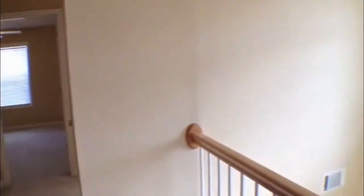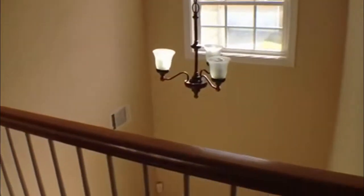On our right as we go up the steps is our laundry room area — it's large and spacious. From that area you can see our overlook of the foyer area.